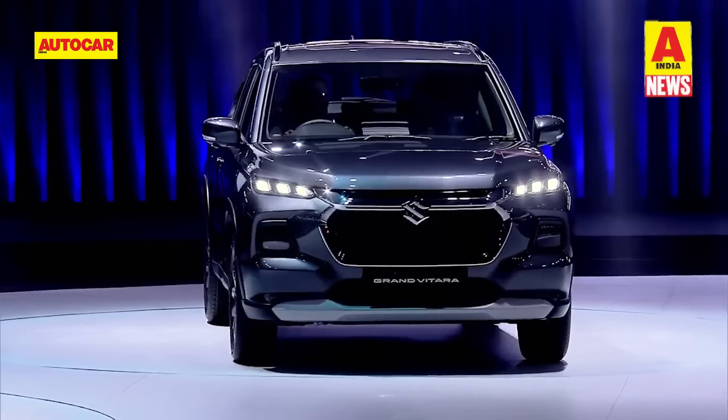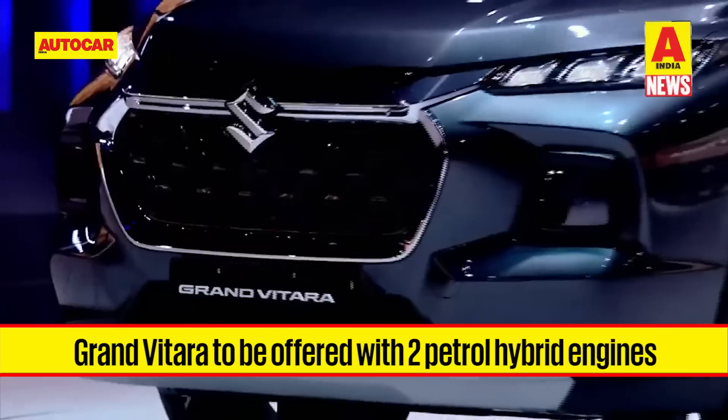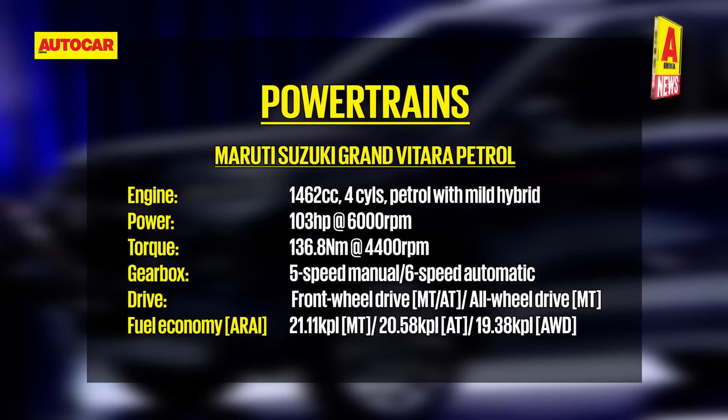In line with Maruti's powertrain strategy, the Grand Vitara is a petrol-only model, though both engines on offer get some level of hybridization. As standard, the Grand Vitara comes powered by a 1.5-litre four-cylinder mild hybrid petrol engine that produces 103 horsepower and 136 Nm of torque. The electric motor provides mild assist under acceleration. Gearbox options include a five-speed manual, a six-speed automatic, and a five-speed manual with Suzuki's all-grip all-wheel drive system.